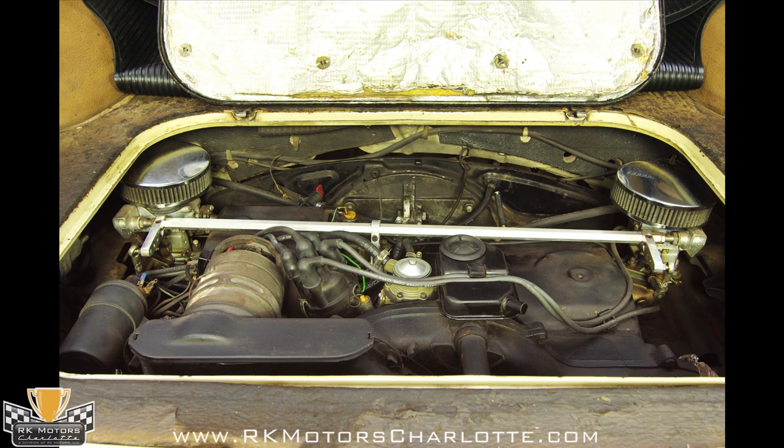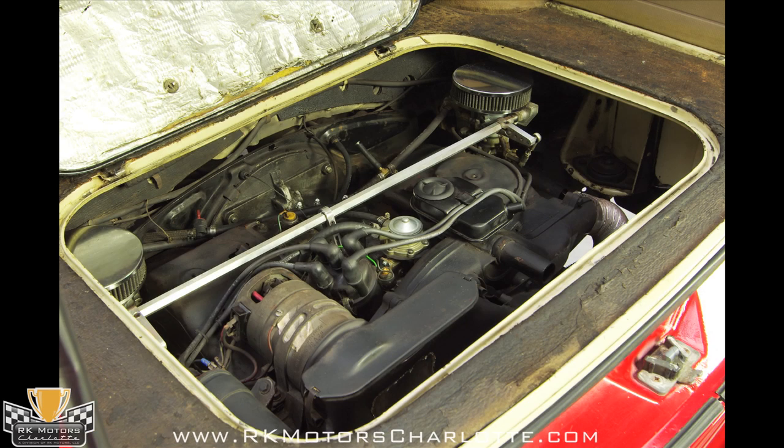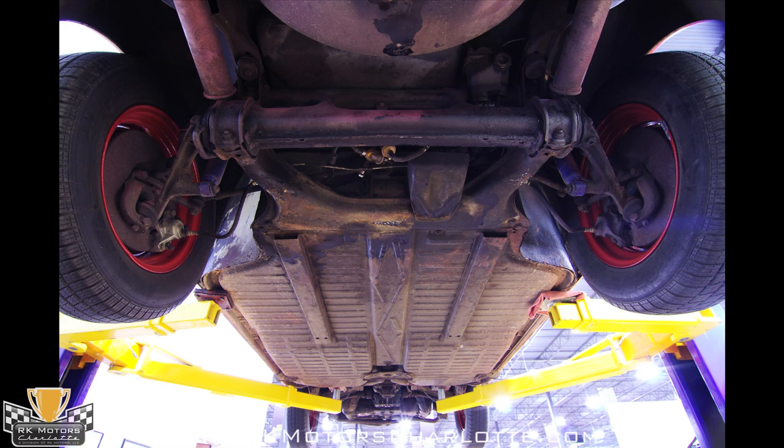Pioneered by Bosch, the D-Jetronic system featured on this '71 Type 3 allows the car to reach 60 miles per hour in a leisurely 20 seconds and tops out at 84 miles per hour. While that may not be spine-tingling acceleration by today's standards, the system does make the car feel more lively in traffic, especially when it's coupled with this car's manual transmission.